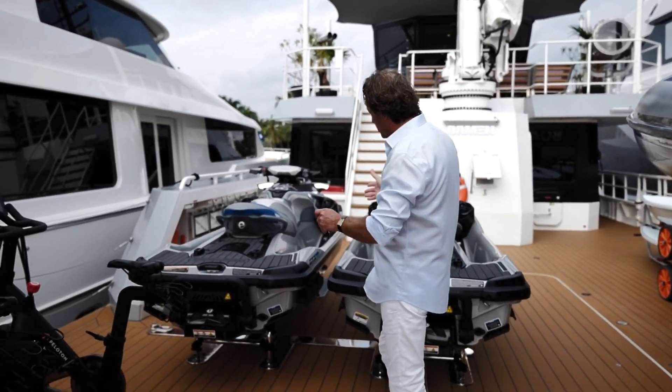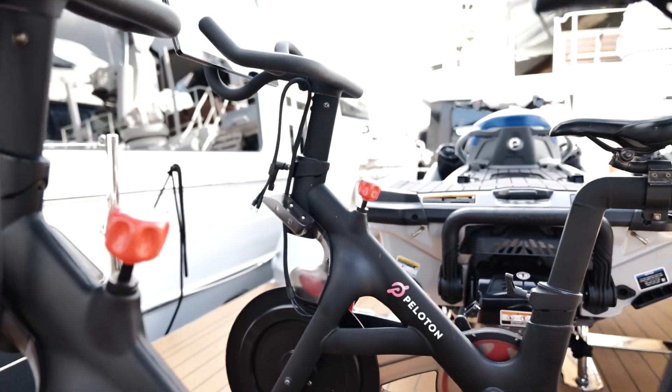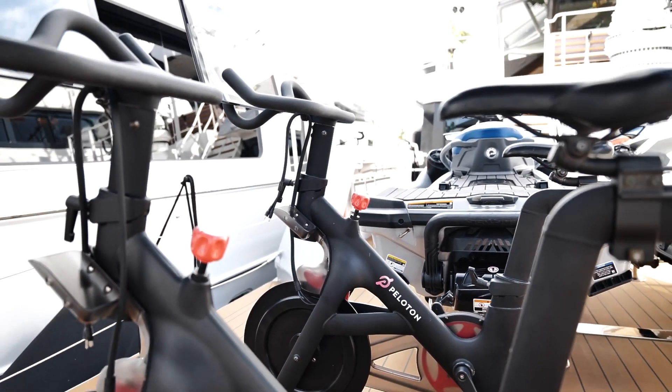Of course here you see other toys like the jet skis, and one of my favorites — the Peloton bikes. I mean, amazing. If you haven't got one, buy one. Fantastic.